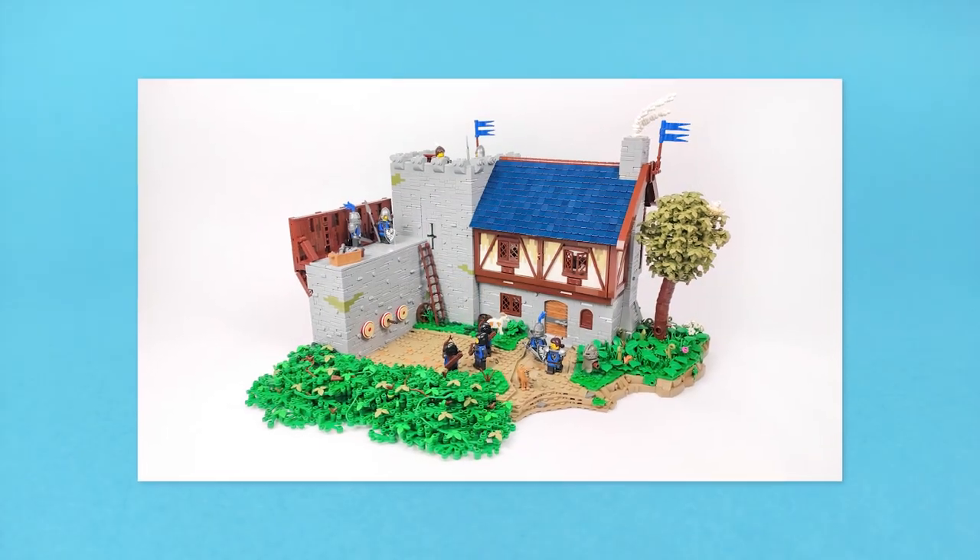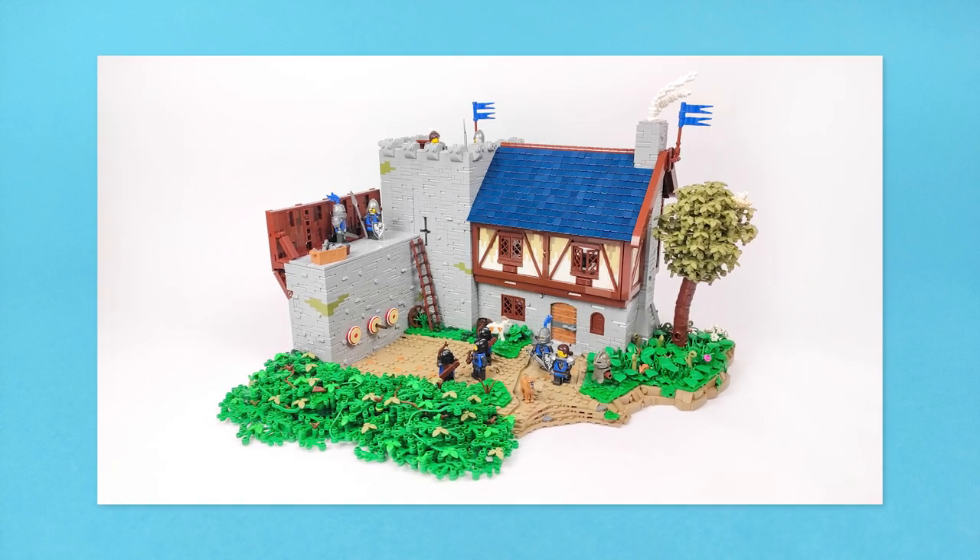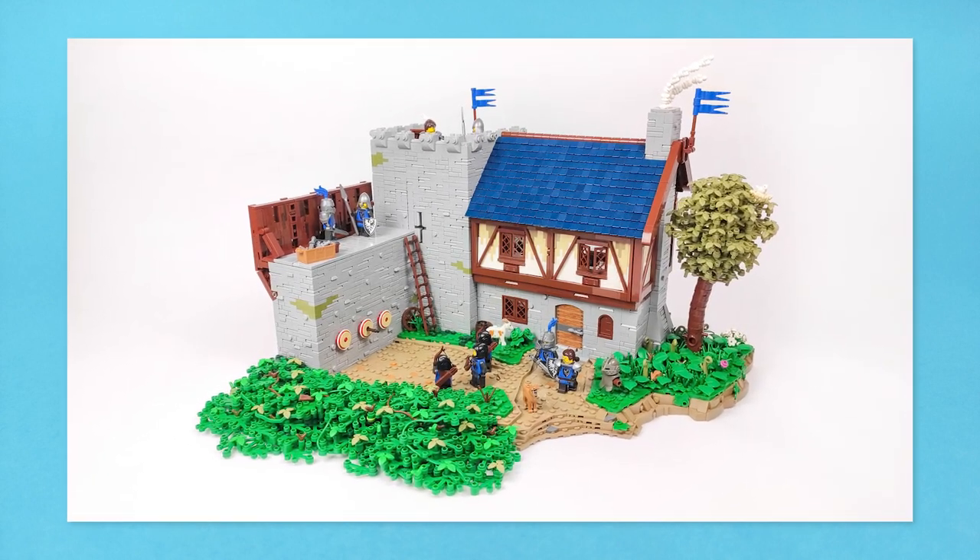So your goal will be to build a scene set in the medieval times with a minimum size of 16x16 studs, but not bigger than 32x32.